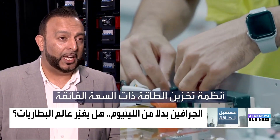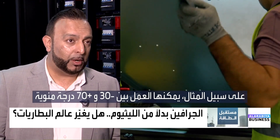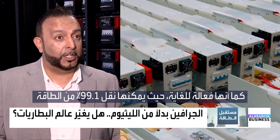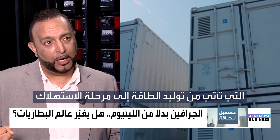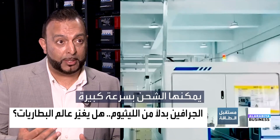Supercapacitor-based energy storage has exceptionally high performance statistics. For example, it can operate between minus 30 and plus 70 degrees Celsius. It's also extremely efficient, whereby it can essentially throughput 99.1% of the energy from generation to output. It can withstand very harsh conditions and it can charge extremely quickly.